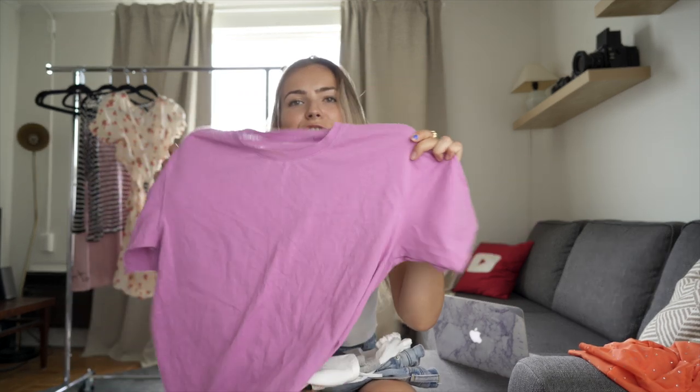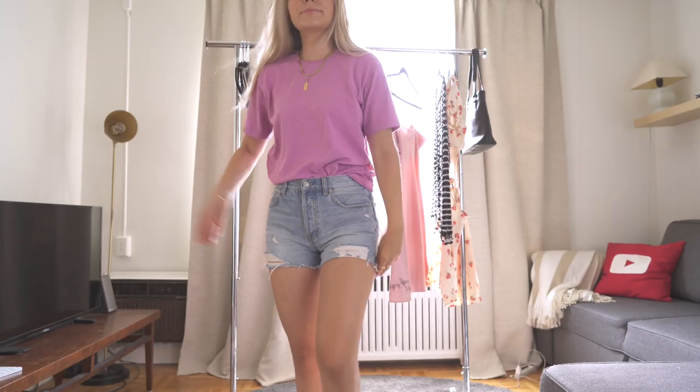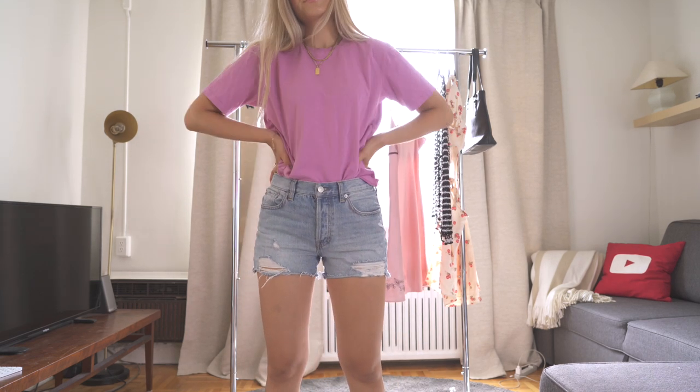Another t-shirt — definitely not a sparkly one. This one I thought was worth mentioning because it's from Uniqlo and it's a great fitting cotton t-shirt. It's kind of boxy but gives me that vintage vibe with the material. I decided to go for a color because why not — in summer, when you've got some color, go for a color.